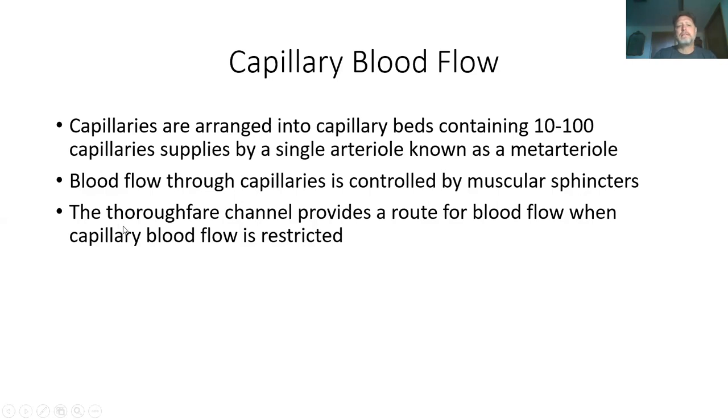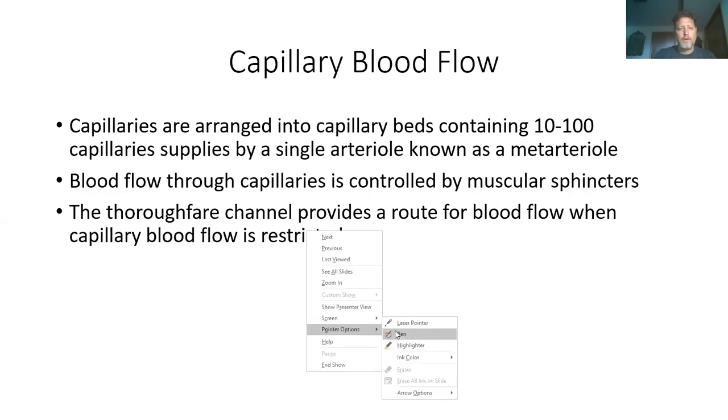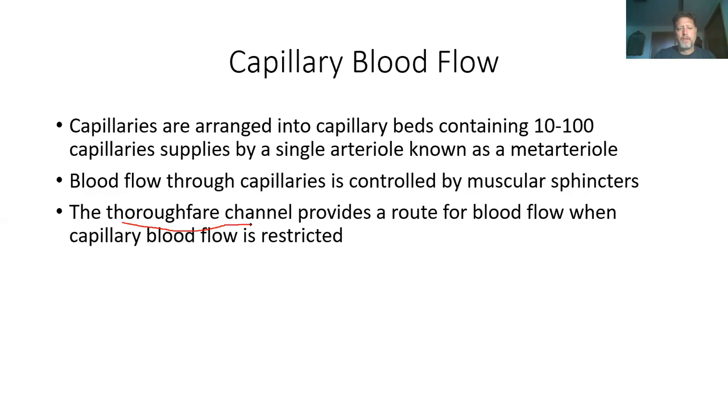There is one main system called the thoroughfare — that's the main passageway through a capillary bed. Blood will always flow through that, and one that's closed off from the rest of them.